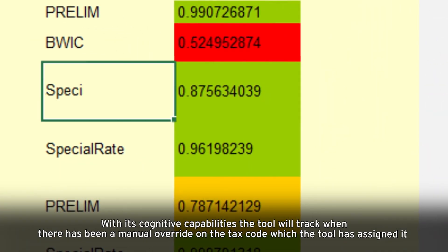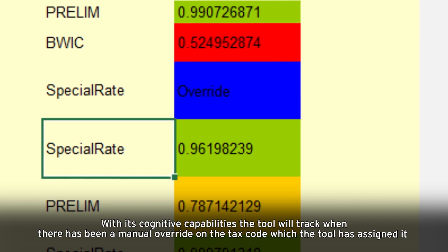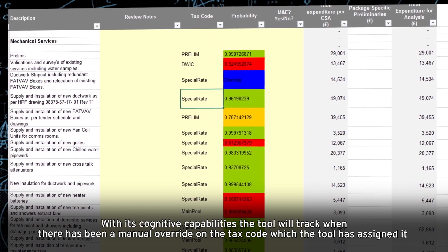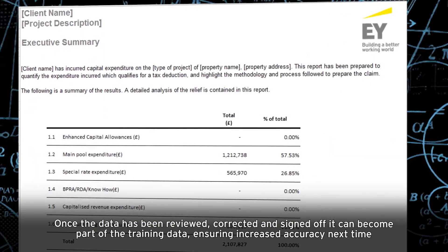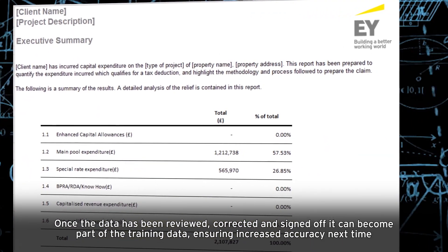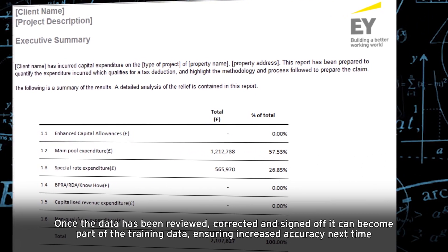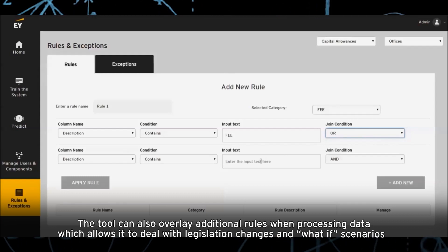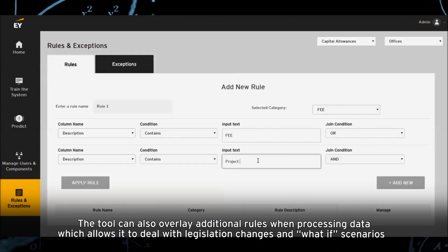With its cognitive capabilities, the tool will track when there has been a manual override on the tax code which the tool has assigned. Once the data has been reviewed, corrected and signed off, it can become part of the training data, ensuring increased accuracy next time.